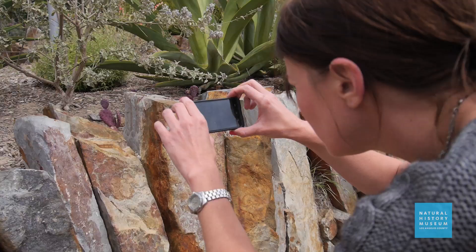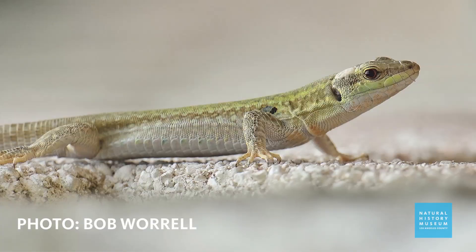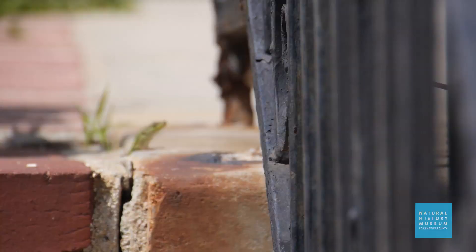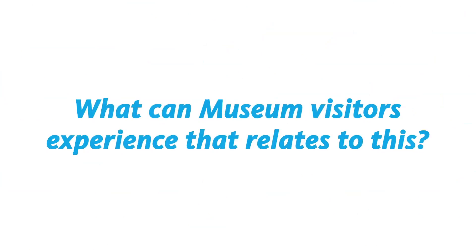RASCALS — Reptiles and Amphibians of Southern California — is a citizen science project where people literally, when they're out walking around, can pull out their smartphones, take a photograph of a lizard, and upload it. They can send it via email to the museum or upload it to iNaturalist. We then have a photo-documented observation with latitude and longitude, because most phones can produce that, along with a date — so we get locality, date, and a photo to verify the species.